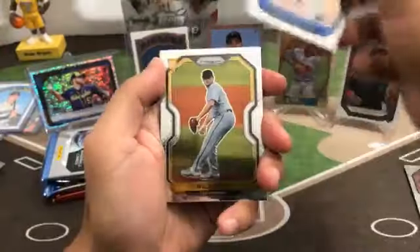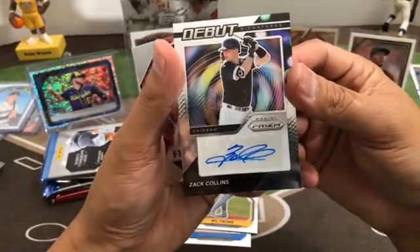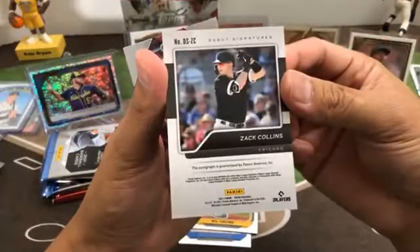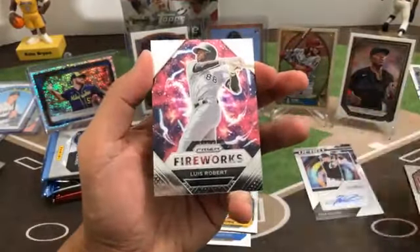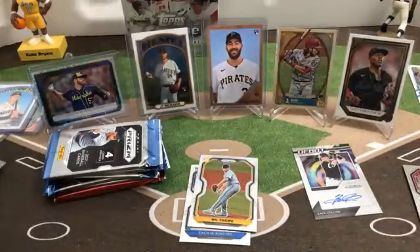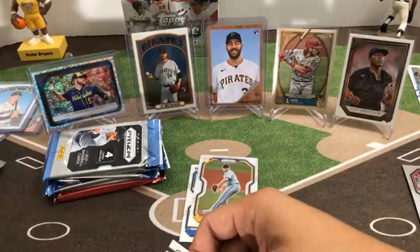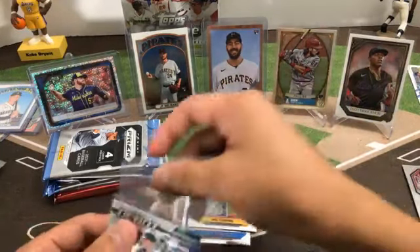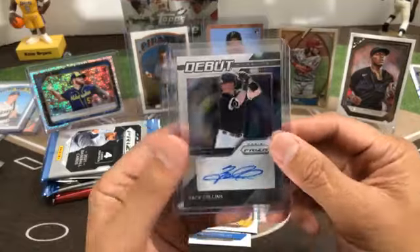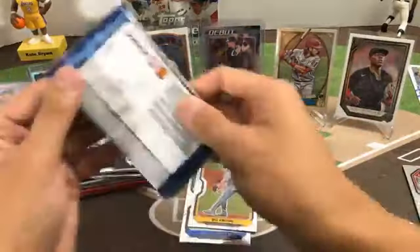Zach McKinstry Dodgers rookie, Will Crowe for the Pirates, and here's our hit — that is for the White Sox: Zach Collins debut signatures. Fireworks insert of Luis Robert — also for the White Sox. That's going to be for Jason W.